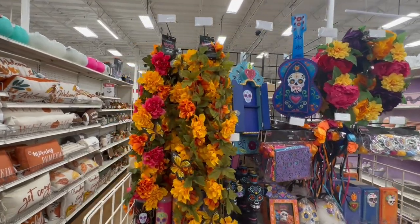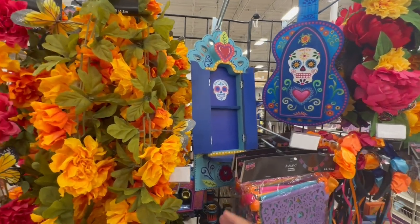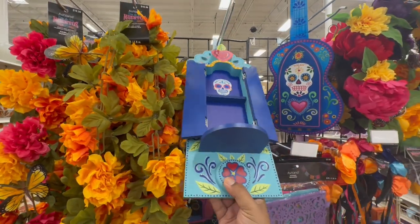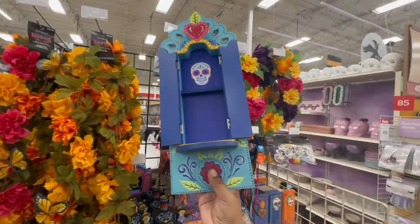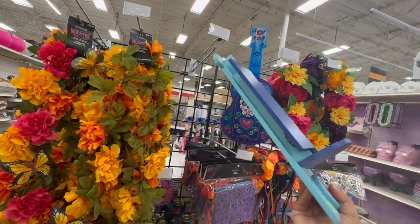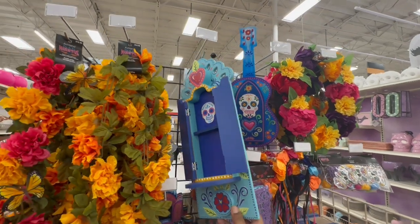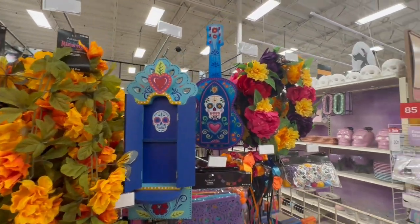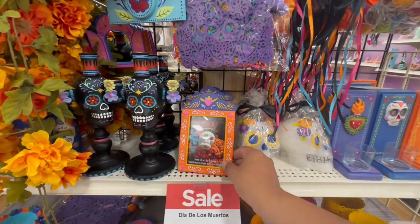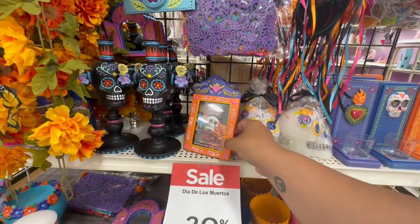All right, let's check out Day of the Dead — they have this gorgeous garland for $19.99. And they even have this altar — oh this is beautiful! $44.99. But how beautiful is that? They have the guitar version too. I'm definitely going to be getting some Day of the Dead decor this year so I can put up a little display, a little altar.